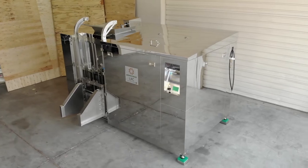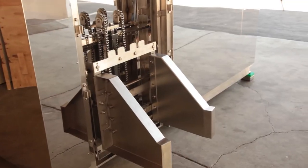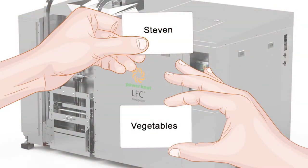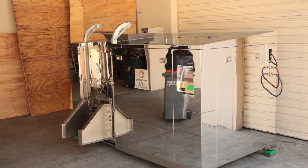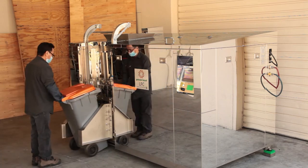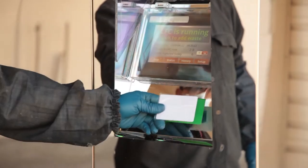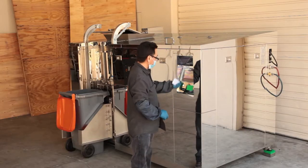The major features are the inclusion of a bin tipper to easily load the machine, and the accounting by user or the usage of the weight of the waste added to the machine. To load the machine, the operator fits the bin onto the lift mechanism and then activates the emptying with an authorized card. The door opens automatically.